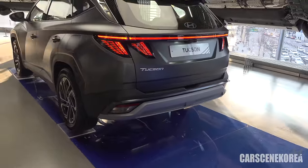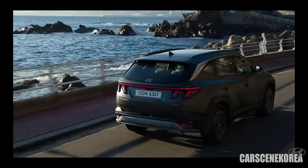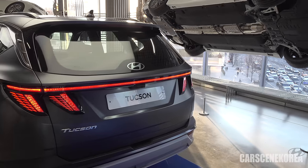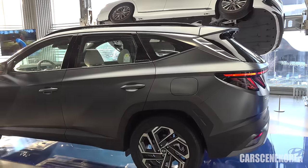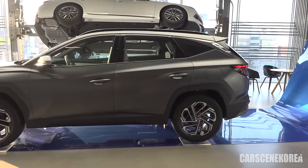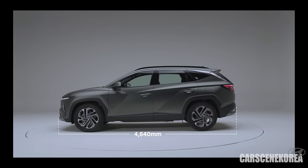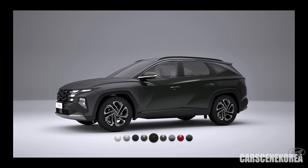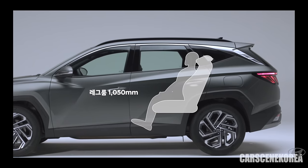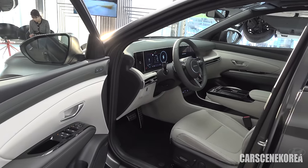Ever since — maybe with the Sonata — the facelift wasn't really a facelift, it was always more like an all-new change. However, Tucson finally gives us something we can call a facelift. There are a lot of straight lines on the Tucson, making it more distinctive and unique. The profile delivers a rigid, strong, masculine look. The bold design throughout and the matte color really looks great on this car.